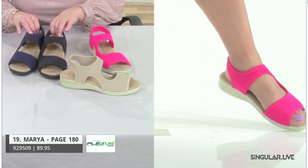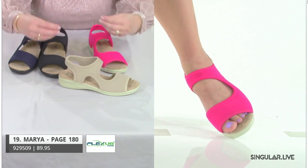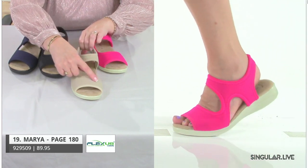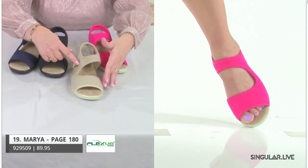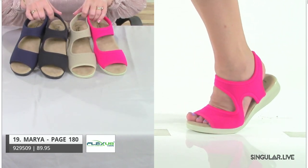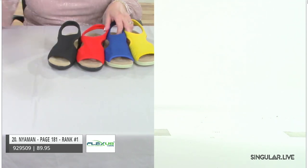We love the asymmetric design on Mariah. The upper holds in the foot from the front toe area — so if there's a problem in the toe area, Lycra moves with you. Think about traveling or daily activities — this is a great style. Now I'm going to go to widescreen for our next one, because it's our number one style: the Nyaman. Check out all the great colors.